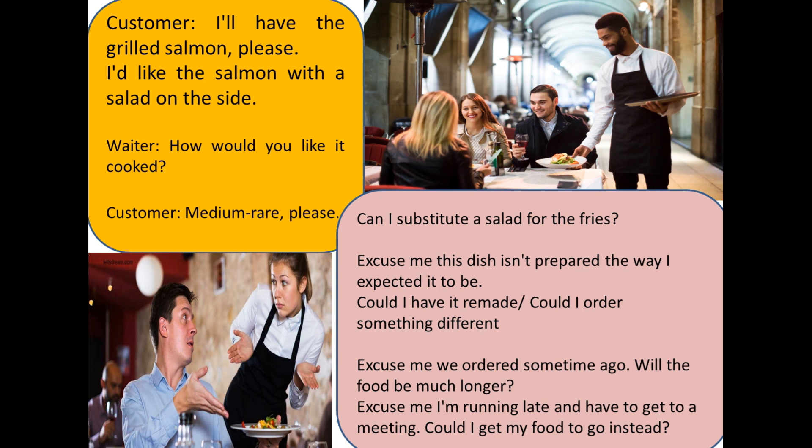Or you can say: "I'd like the salmon with the salad on the side." Then the waiter will ask: "How would you like it cooked?"